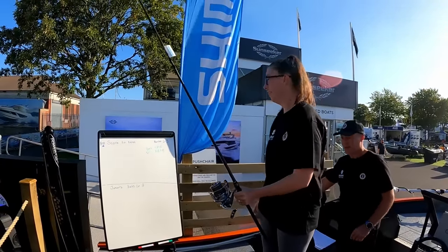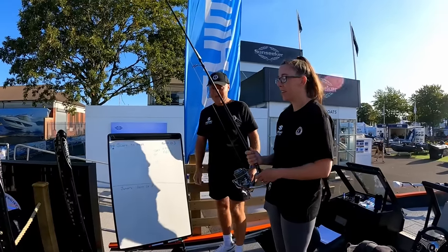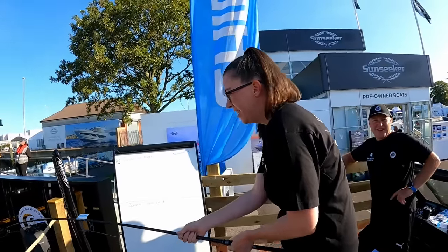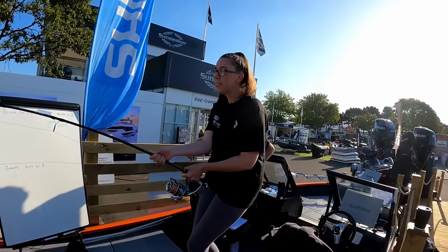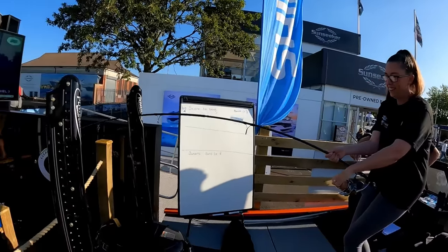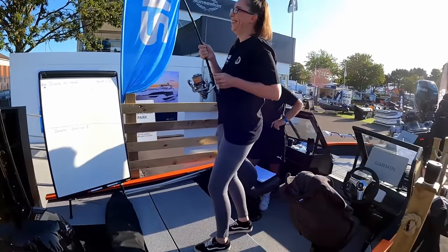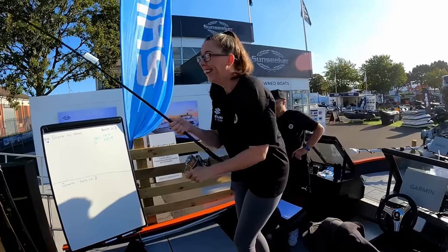Gemma's gonna have a go - how many points are you going to get? I'm not sure if she's meant to hold the rod like that to be honest with you. No wonder she enjoys fishing.